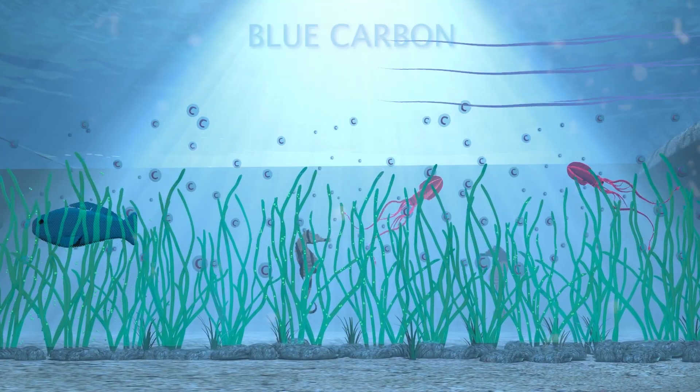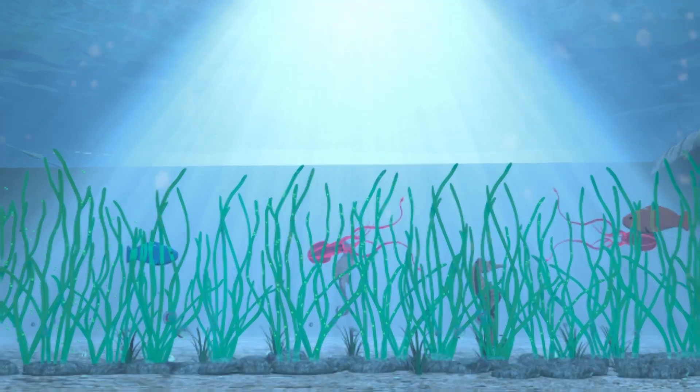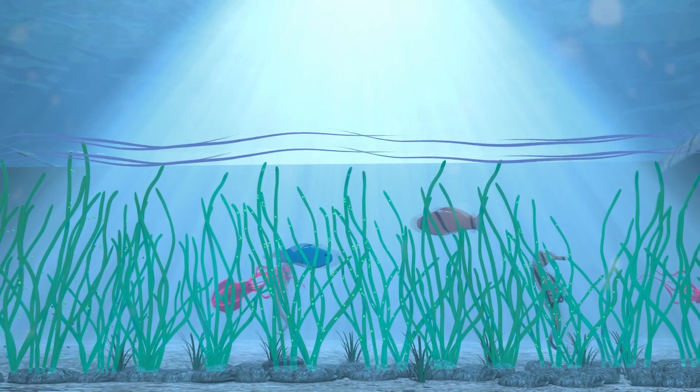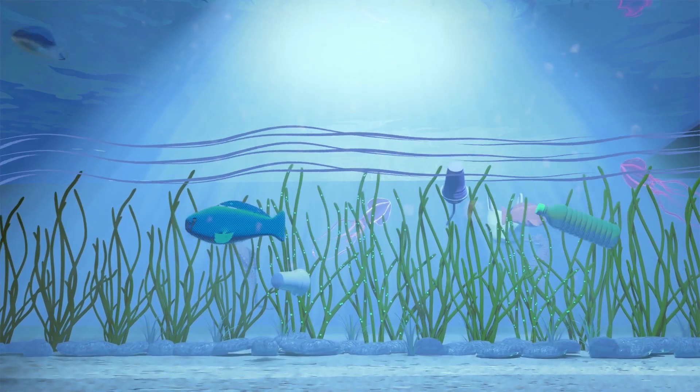Carbon captured by marine organisms is known as blue carbon, and the concept of blue natural capital — capital found in marine environments — is gaining traction. Unfortunately, blue natural capital is undervalued and pollution is causing the eelgrass plant to decline.